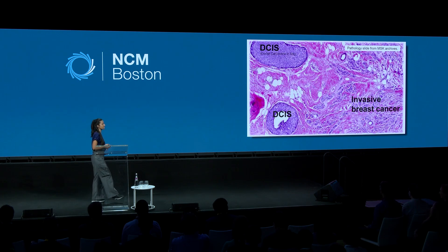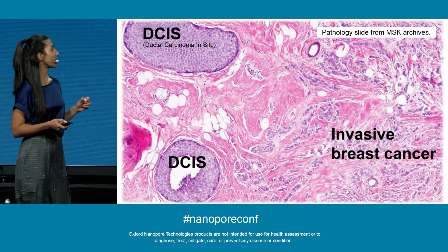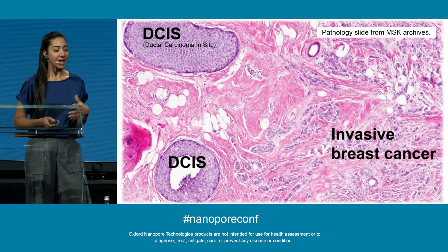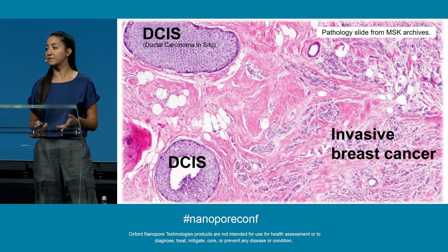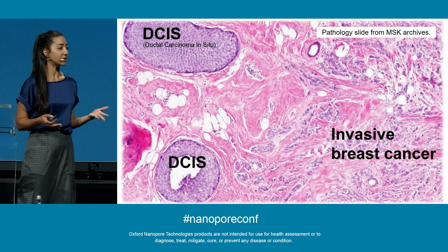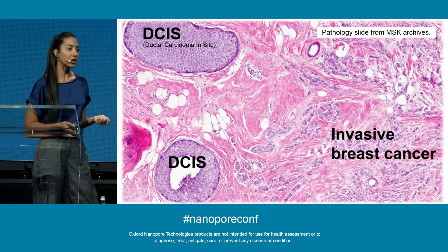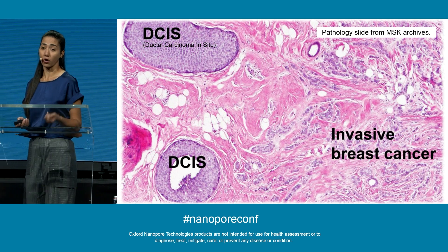This brings me to my first slide, where I'm showing a pathology slide of a breast biopsy. Here we can see both the presence of ductal carcinomas in situ and invasive cancer cells. This is a prime example of how pathology is crucial in the identification and classification of cancer, historically guiding almost every decision point in the cancer treatment process. However, pathology alone is not enough in attaining the goal, which is precision oncology.